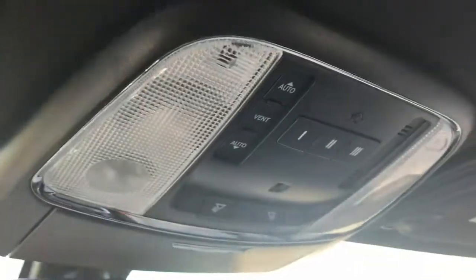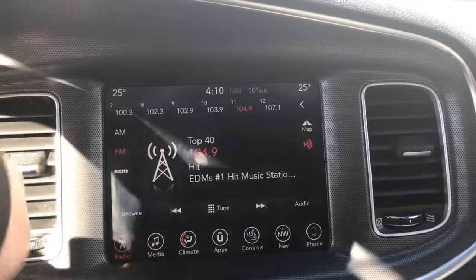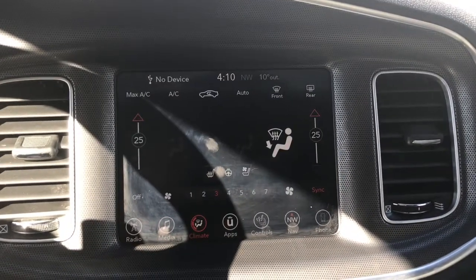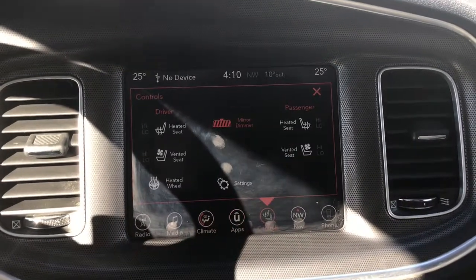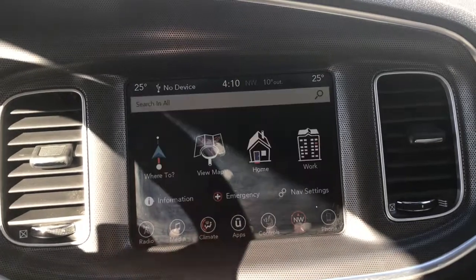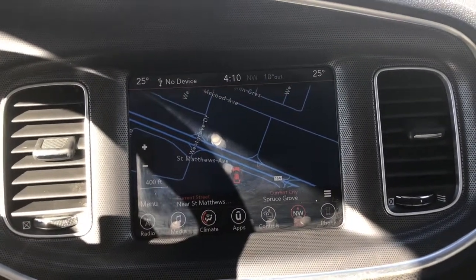Up at the top here we have the buttons for your sunroof, which is a great size. Located in the center you have a nice big touch screen giving you your AM FM satellite radio, your media options, your climate control with front and rear defrost, your apps, controls for your heated and cooled seats and heated steering wheel, navigation, phone, and of course backup camera.